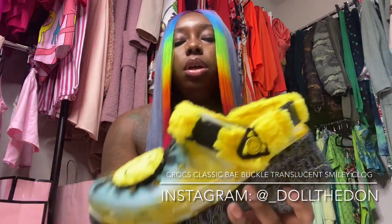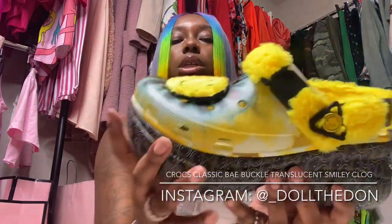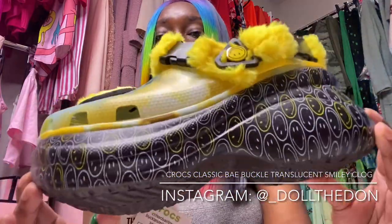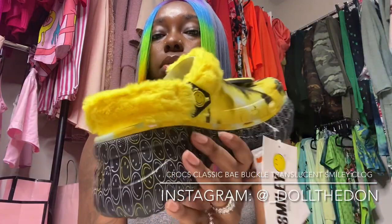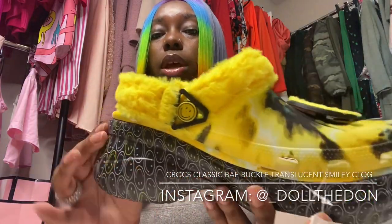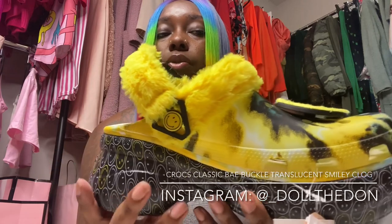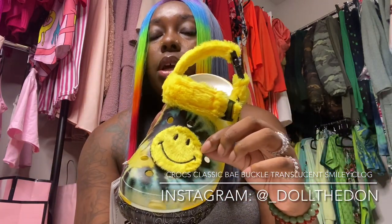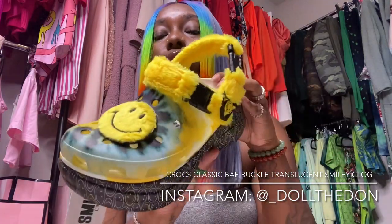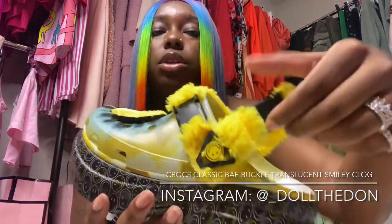So a little detail: this is the smiley design up close. It goes all the way around the whole platform, it has fur on both straps, tie-dye, and a big fat jibbit. It comes with a jibbit on each shoe, so two in total.